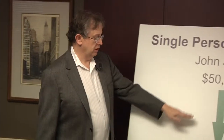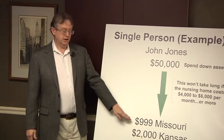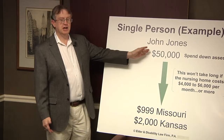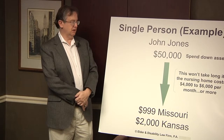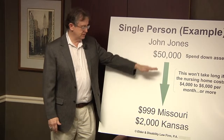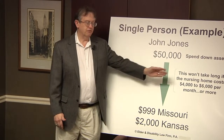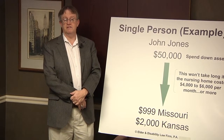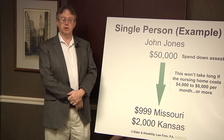So how does the process work? Well, if you have that single person who needs care, the state says to look at their assets and spend them down to below $999 in Missouri or $2,000 in Kansas. So if we had John Jones with $50,000 in assets, the state's going to say spend it down. And of course in our area, if the cost of care was $4,000 to $5,000 to $6,000 a month or more, it wouldn't take long.